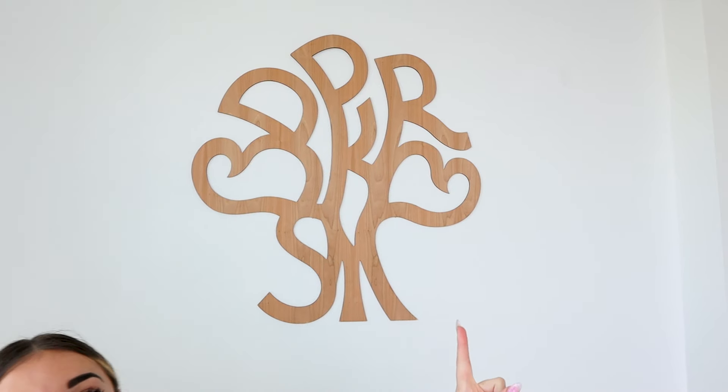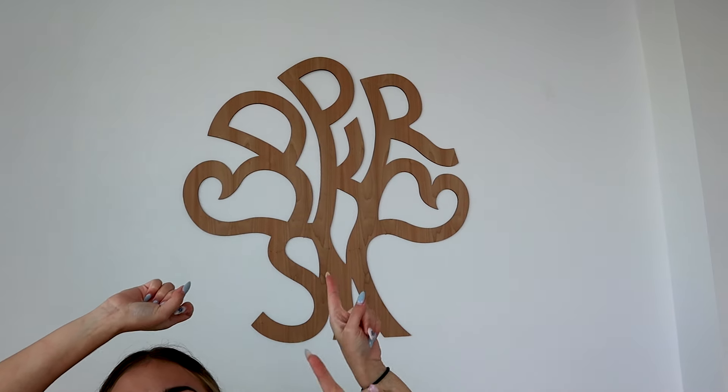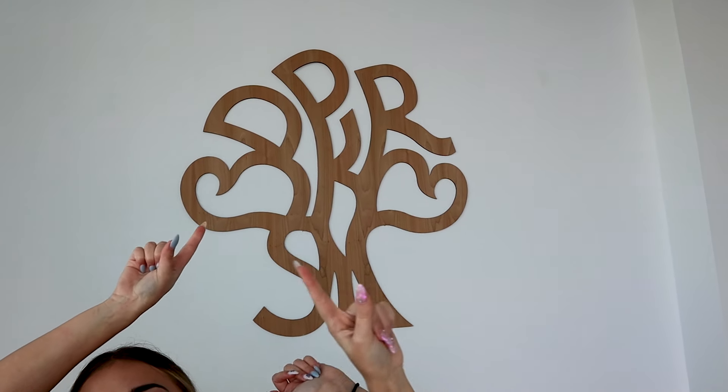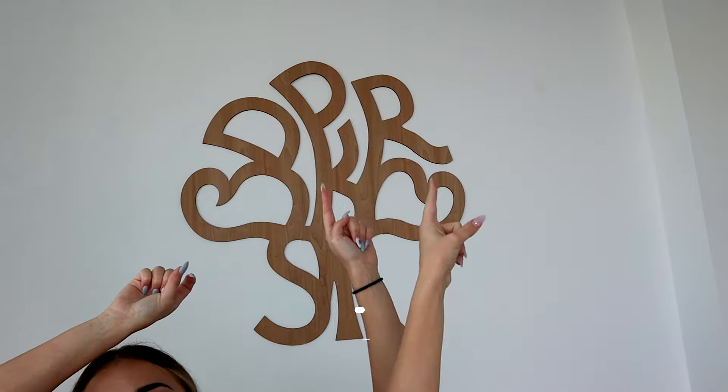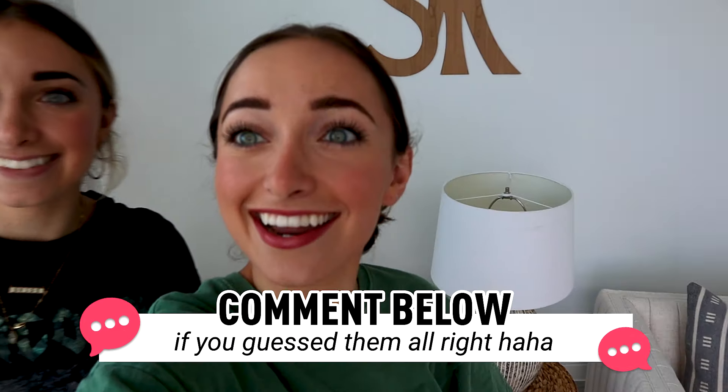The actual answer is: there's an M for Minnie, S for Sean, Brooklyn, Bailey, Ryan, Reese right here in the middle, Rylan — there's an R — Daxton, and there's a P for Paisley. Ta-da!